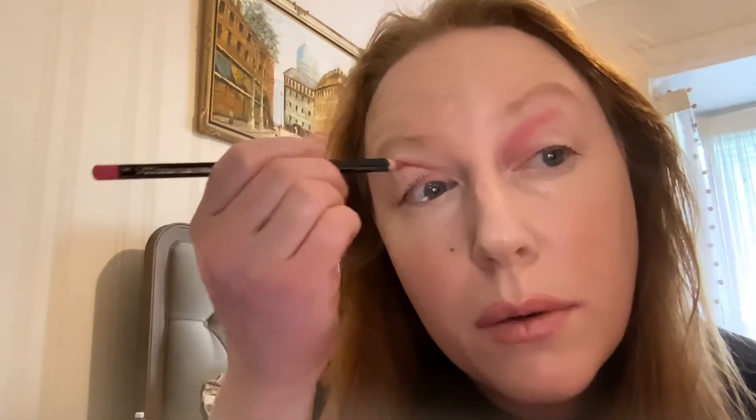Beautiful — I think that's that! And now for the orange, I'm just gonna do this here. Oh my god, that's beautiful! Wow, beautiful — that's so beautiful, very beautiful.